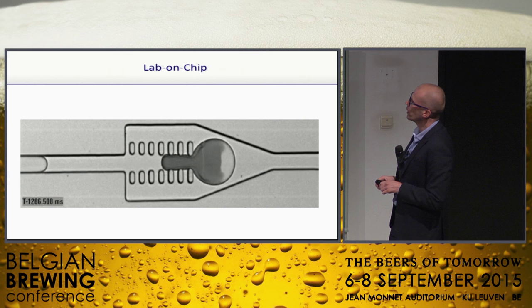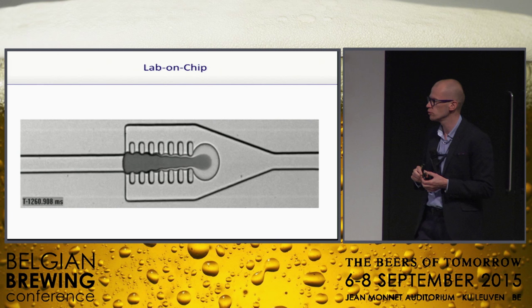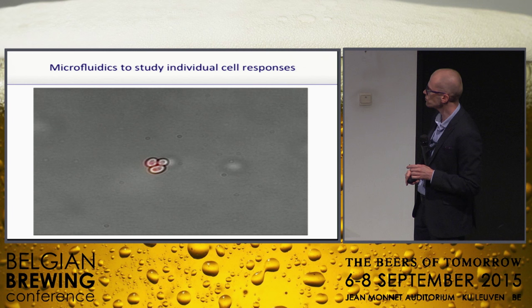The solution we have in mind: at the end of fermentation, we could fuse one of these droplets with a droplet containing reagents — for example, fluorescent reagents to measure alcohol or whatever we're interested in — and then send them to a fluorescent cell sorter to measure which of these yeasts are doing better than others. We're really trying to improve the screening possibilities here.